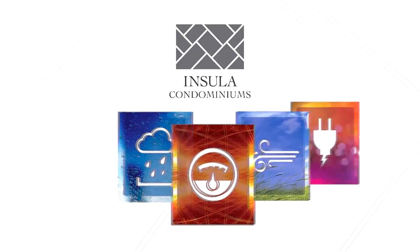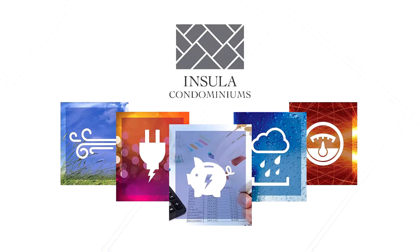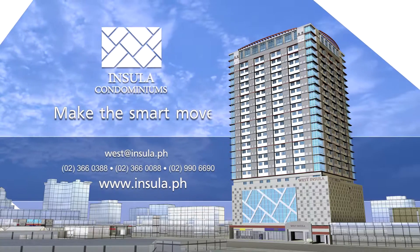Intelligent innovations at prime locations — that's what smart engineering for practical living is all about. See one of Insula Condominium's masterpieces for yourself. Schedule a visit to West Insula today. Make the smart move.